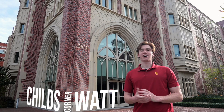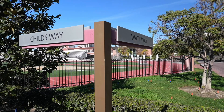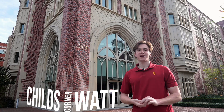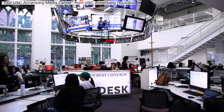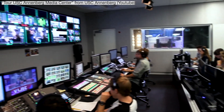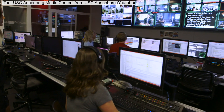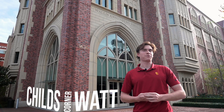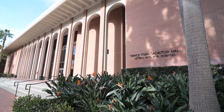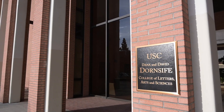Now we've come to the intersection of Child's Way and Watts Way, which during the school year is also a major hotspot for traffic. Just behind me is the Wallace Annenberg Hall, developed in 2014, and it is the place of study for students studying communications, public relations, and journalism. To my left is the Grace Ford Salvatore Hall, also known as GFS, which was built in 1977 and is a place for students studying the arts and music.